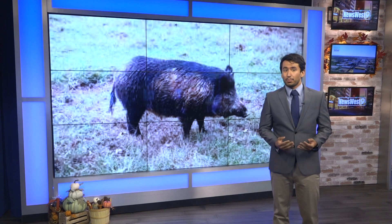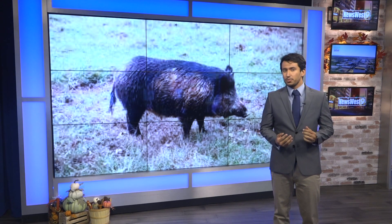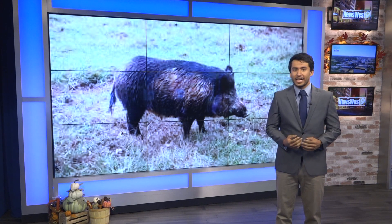Feral hogs, wild pigs — whatever you call them — they have been a problem in West Texas for quite some time now. However, new technology has been used to combat and trap the swine, with the hopes of stagnating or even eliminating the problem.